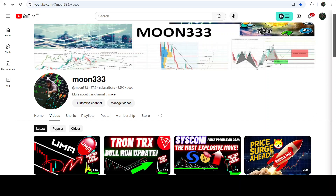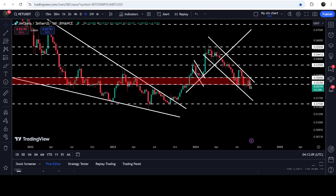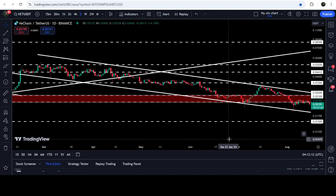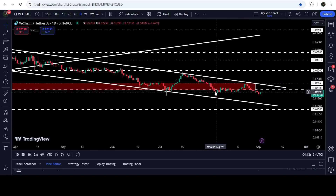Hey friends, this is Antipope here. Welcome to the new bit on VeChain. On a daily time frame chart, VeChain is still moving inside this quite long down channel.